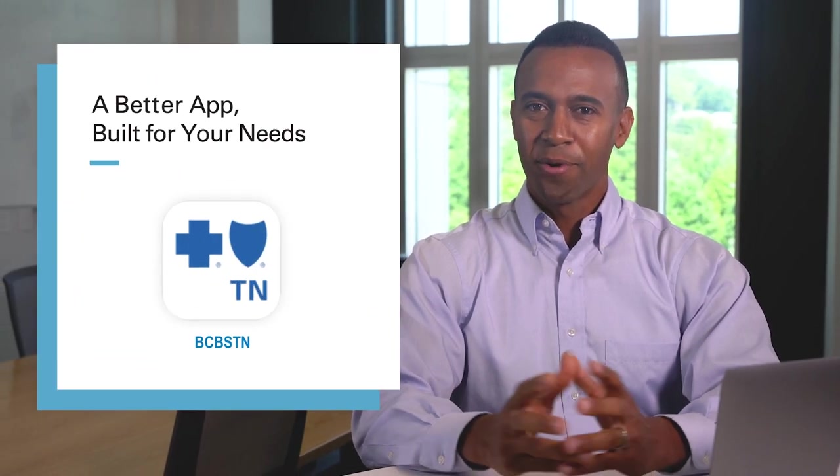Now that you know about all the great features of the secure BCBSTN mobile app, you can stay informed, stay in control, and stay on top of your health care. Ready to download? Visit your app store to get started today.